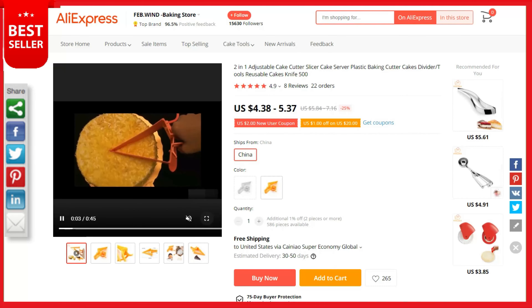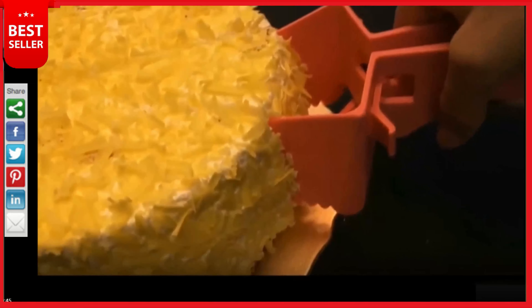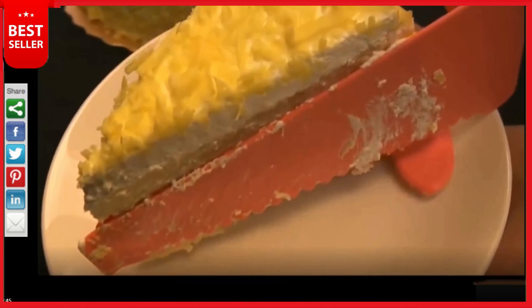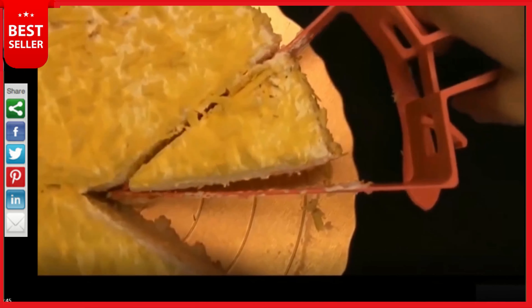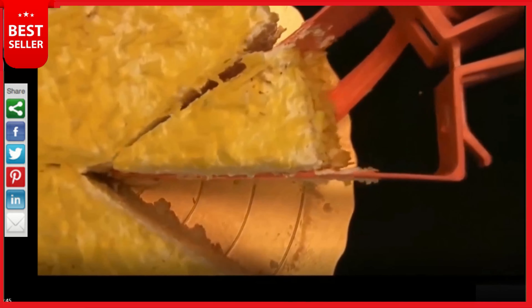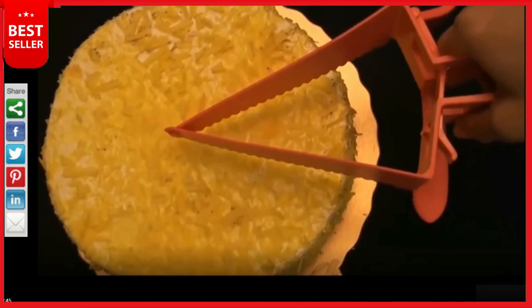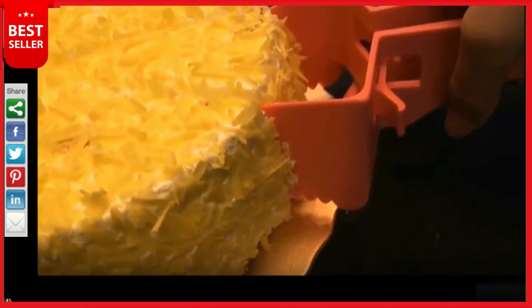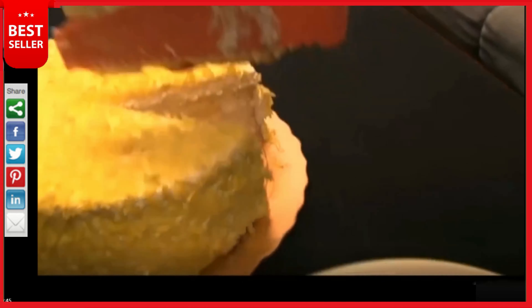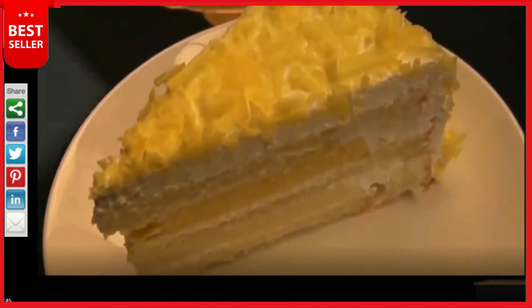Divide your cake in the easiest way — a perfect handy tool to slice and cut uniformly even slices every time. The specially designed handle can be squeezed to adjust the size of the slice you want. With just one press, a holding plate slides under the cake slice and acts as a support as you lift and move it.